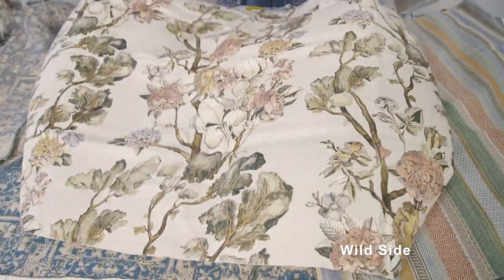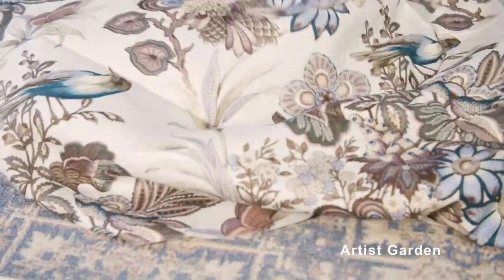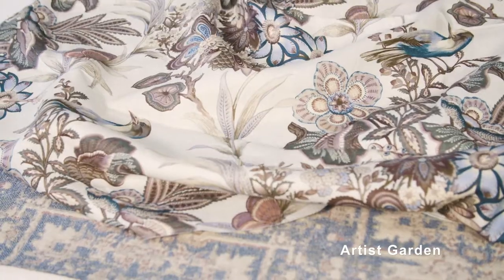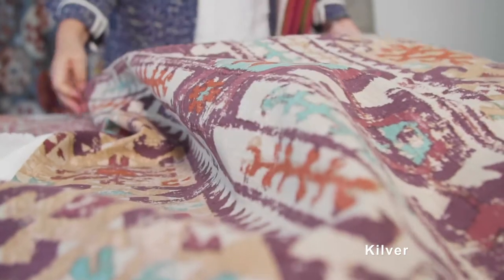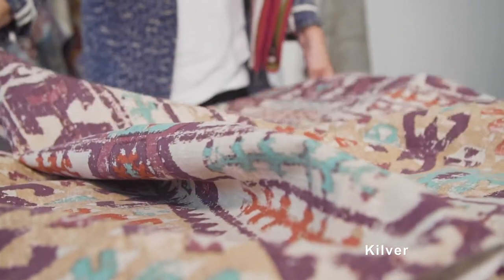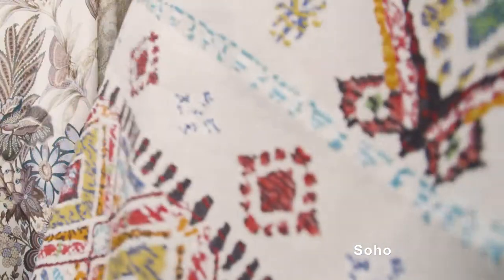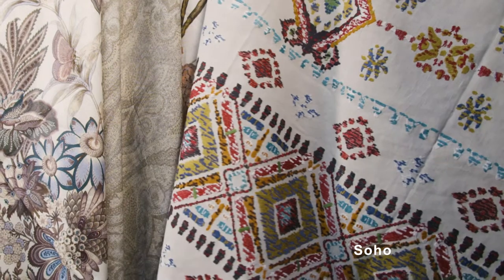Wildside and Artist Garden are two more classical designs which we had commissioned and redrawn for Mulberry Home. Mixed with these is a design called Kilver, which is a modern take on a wonderful tapestry or textured old rug. The embroideries in the collection complement the prints and printed velvets.